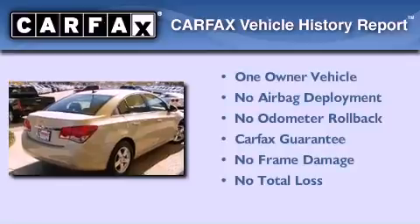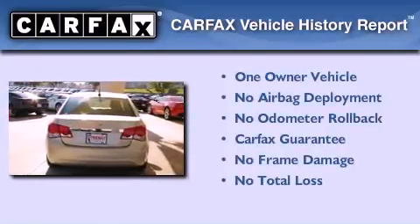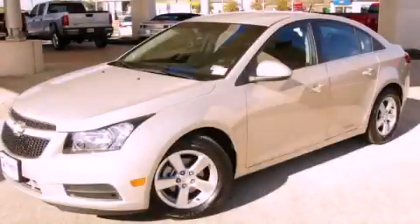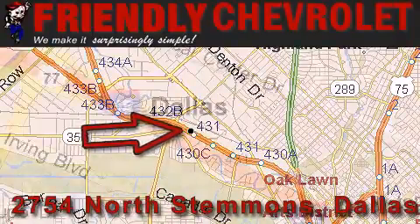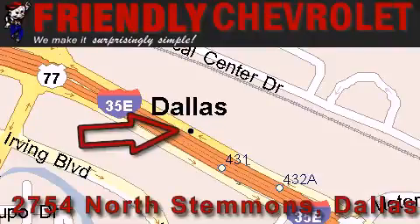This Chevrolet has had only one owner, and it qualifies for the Carfax buyback guarantee. Call now to find out how you can own this breathtaking vehicle. Friendly Chevrolet is located at 2754 North Stemmons in Dallas. Our goal is to exceed all of your expectations so that you'll return for future visits.